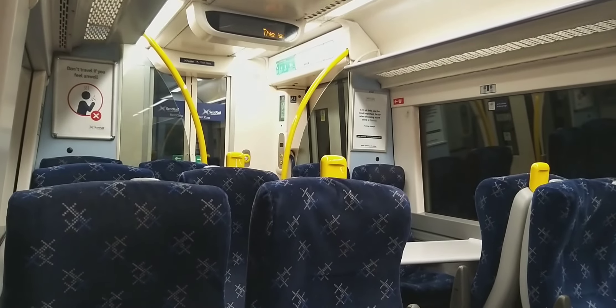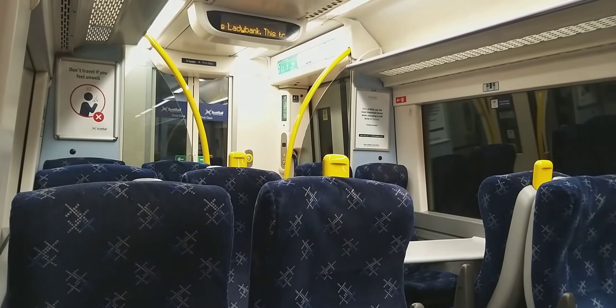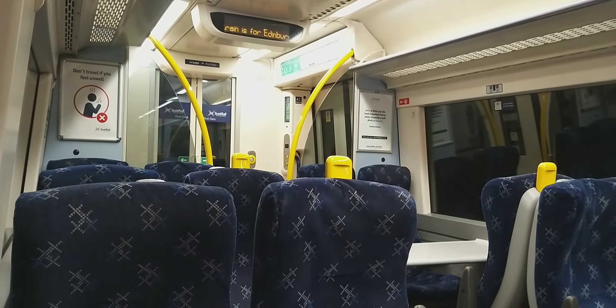This is LadyBank. This train is from Edinburgh Waverley. The next stop is Mark Hinch.